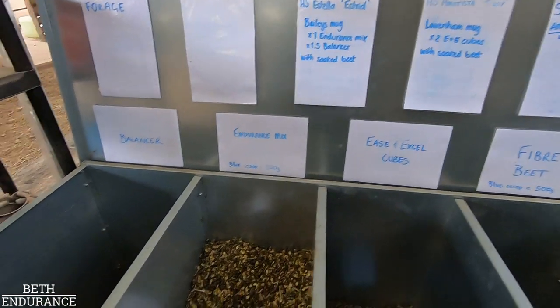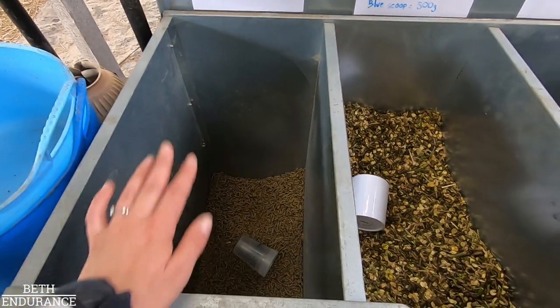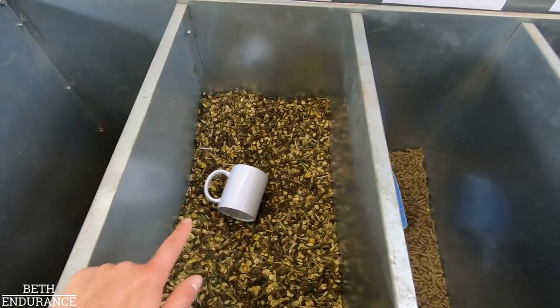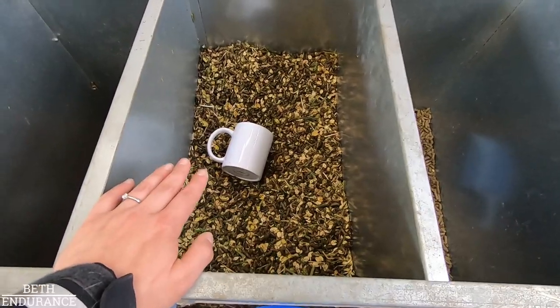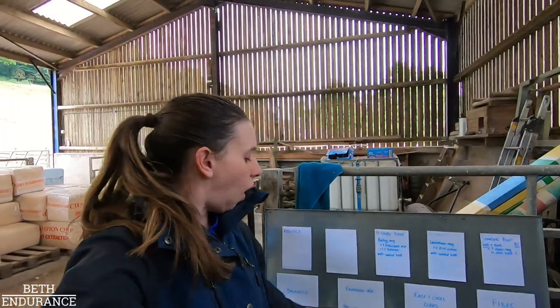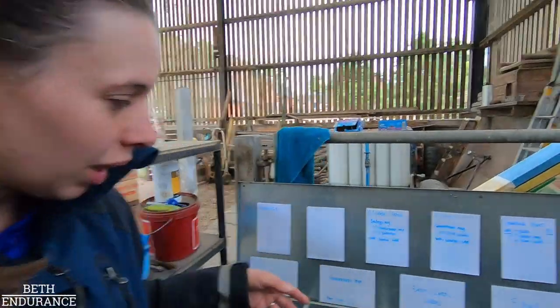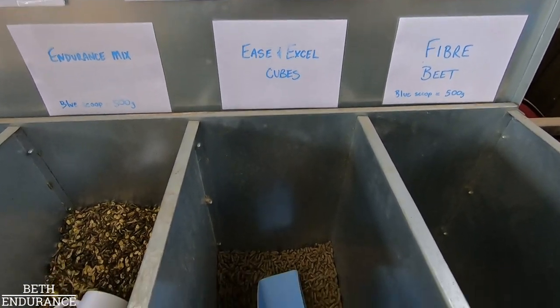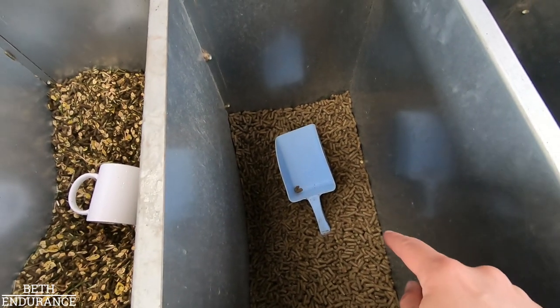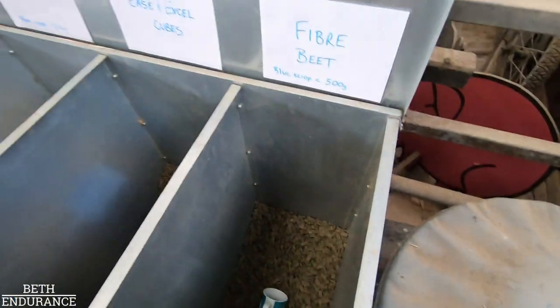So this is what the horses are fed at the moment. We've got Bailey's performance balancer for all the nutritional needs - that is the standard baseline they get every day. Then we've got the endurance mix, Bailey's again, which is what Estrid is on as her in-work feed. The levels of their in-work feed change depending on how hard they've worked - rest day gets a baseline amount, hard session gets a bit more. Because Tizzy can't deal with the little bits due to her jaw and teeth, she's on the ease and excel cube from Bailey's.